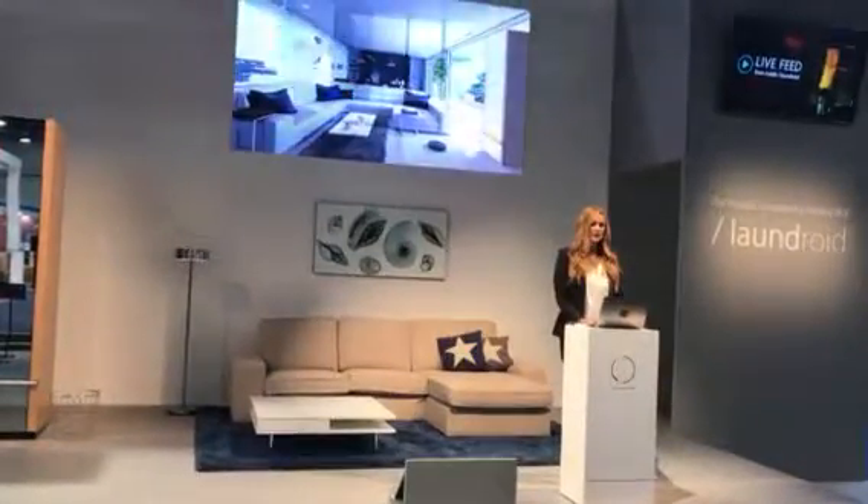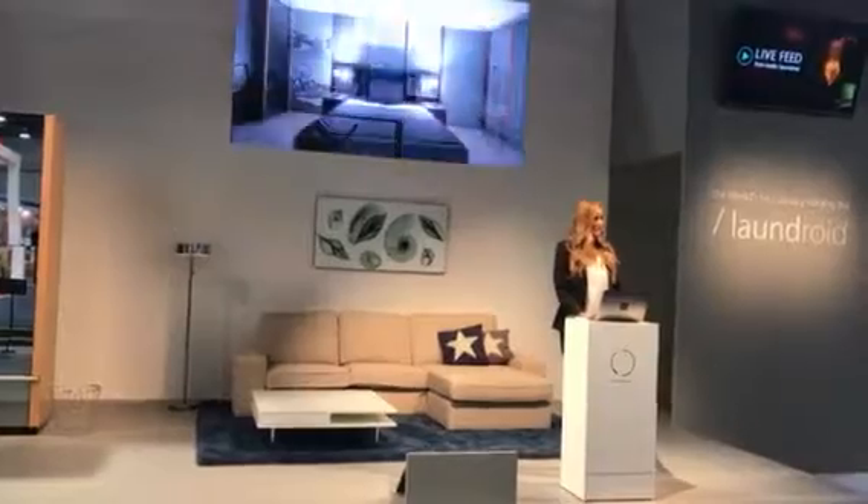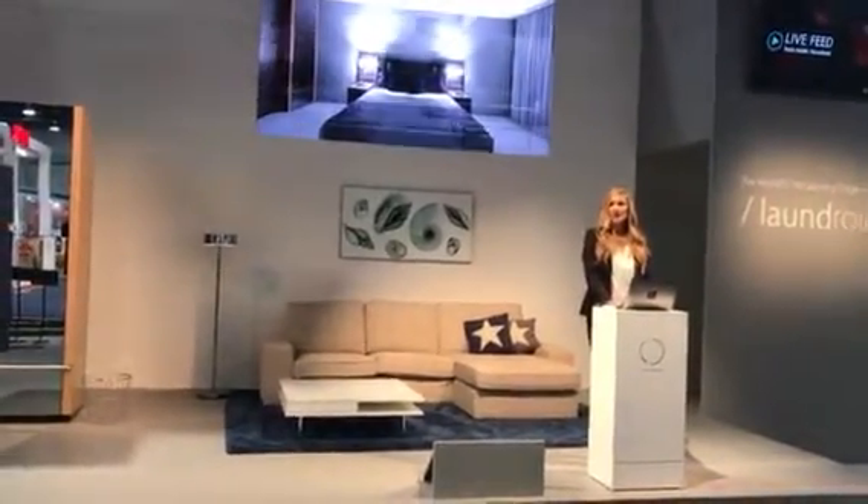Laundroid would match perfectly to any part of the home such as the living room, office space, or even your bedroom.